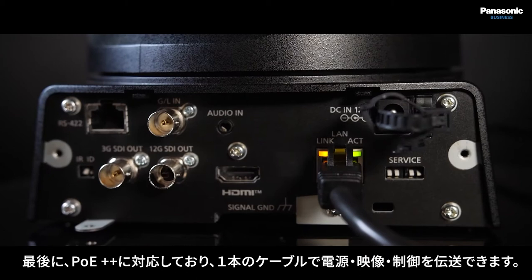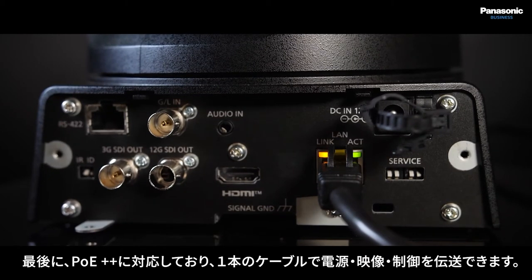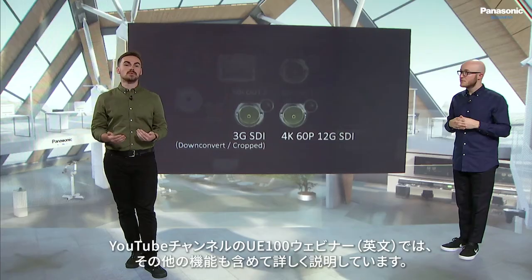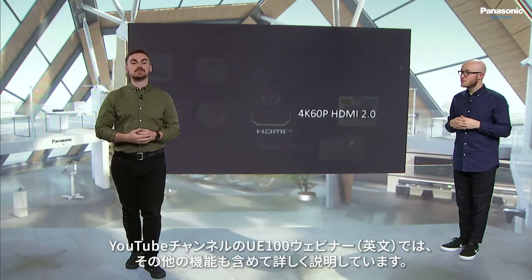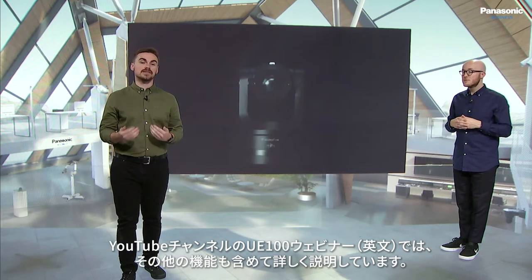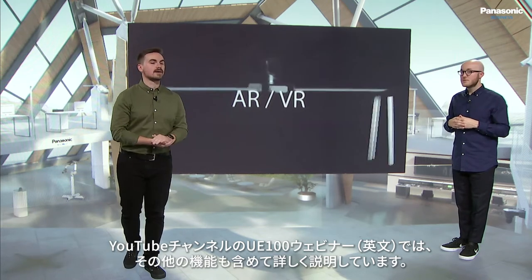Finally, we can use PoE++ for power, video, and control over a single network cable. Be sure to check out the UE100 webinar on our Panasonic Business YouTube channel, which provides a more comprehensive breakdown and some of the other key features of this unique camera.